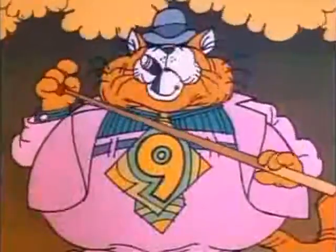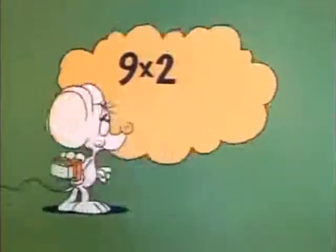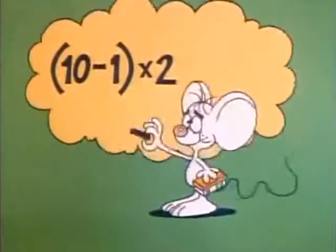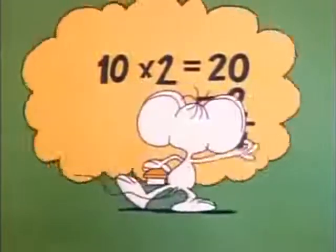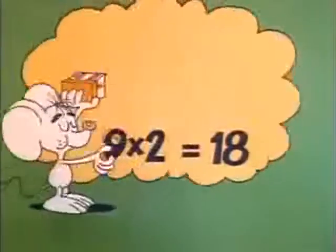Now, the first thing to keep in mind when you're multiplying by nine is that it's one less than ten. You see, nine is the same as ten minus one. So you could multiply your number by ten and then subtract the number from the result and you'd get the same product as if you'd multiplied by nine.